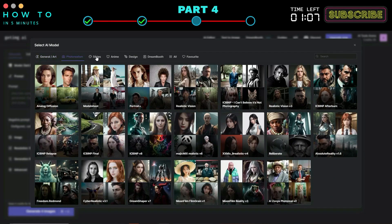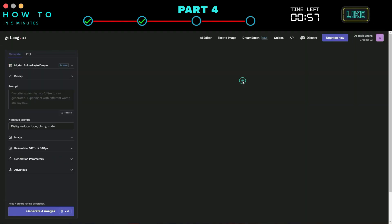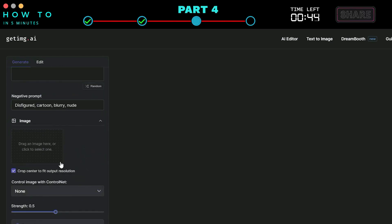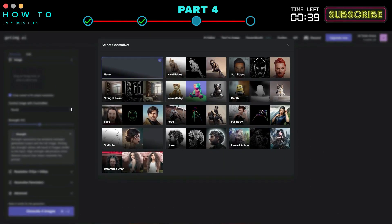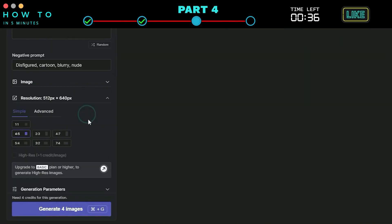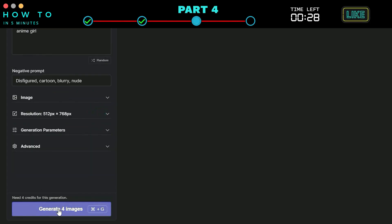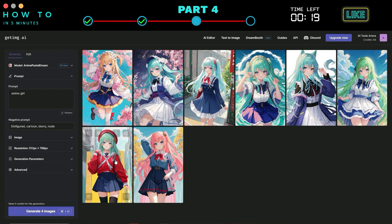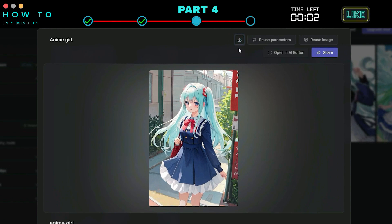In this example, I will use the Anime Pastel Dream model. Now type your prompt in the prompt box and add your negative prompt if needed. You can also use your image as a reference, and if you're using a reference image, you can use ControlNet to control your image. Select the image resolution and set your generation parameters if needed. After that, click the Generate Images button to start generating your AI art. Click the Download button to download your AI-generated art.